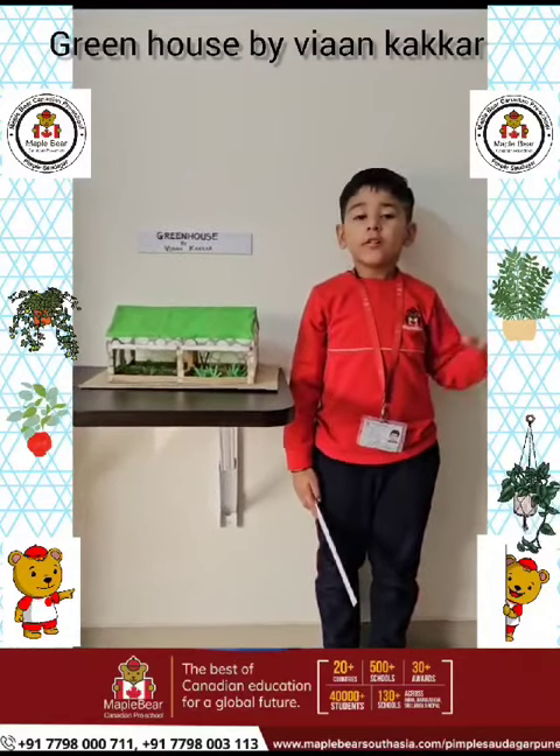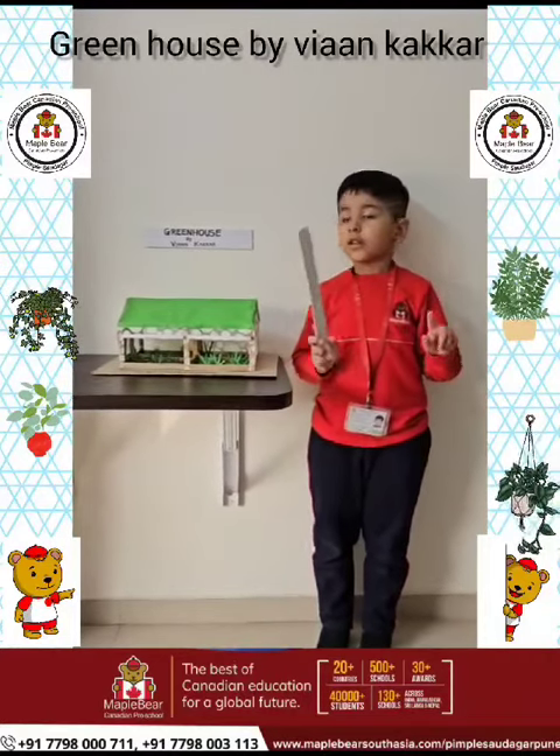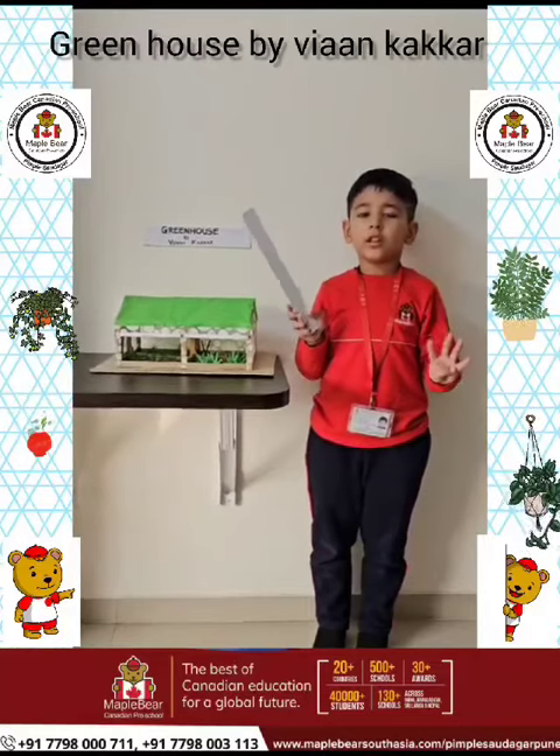There are four types of Greenhouse: Gabel, flat arch, dome, and tunnel. Thank you.